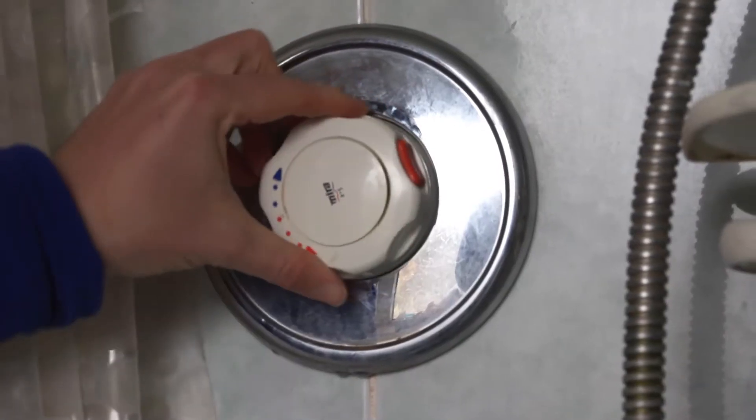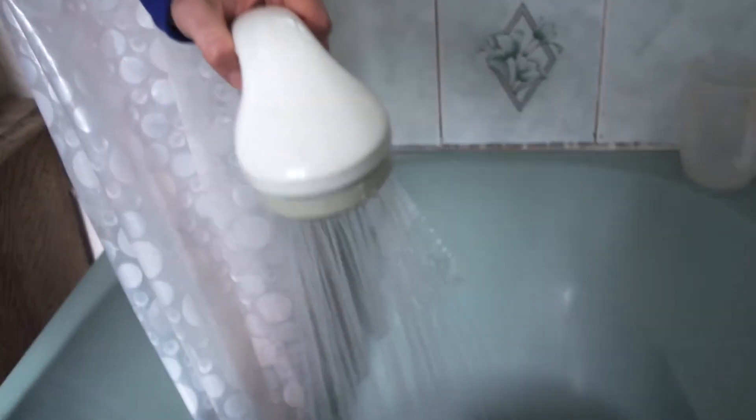We've measured the flow rate of the shower — it was nine litres a minute, which is actually not too high for showers; some can be much higher than that. Ruth interviewed the client and found out how often they use the shower, which turns out to be quite a lot. We've translated that to the energy use and it turns out to be about 3,200 kilowatt hours a year — that's about 15% of their total gas energy that they use in a year.